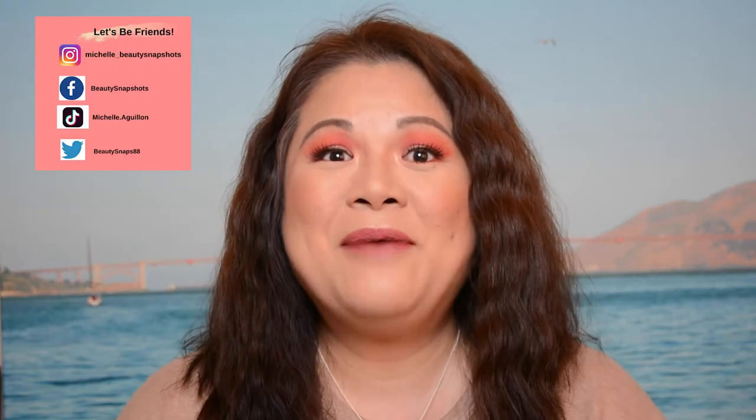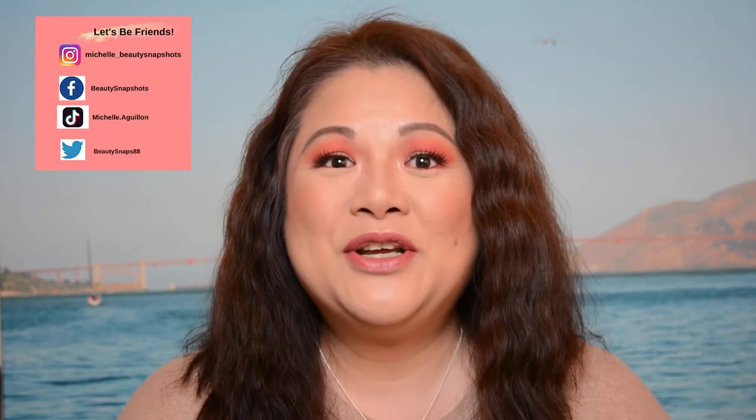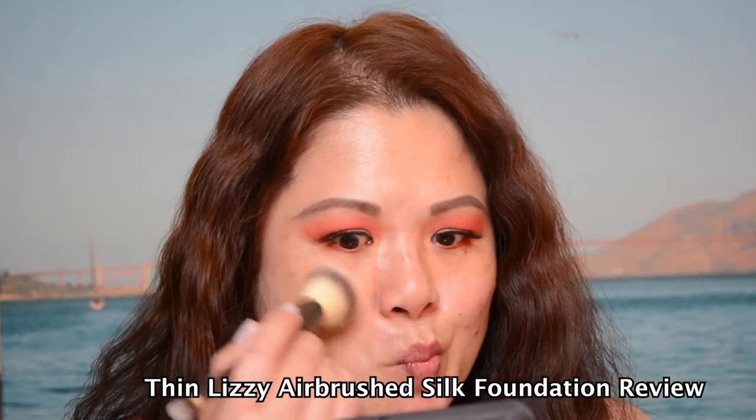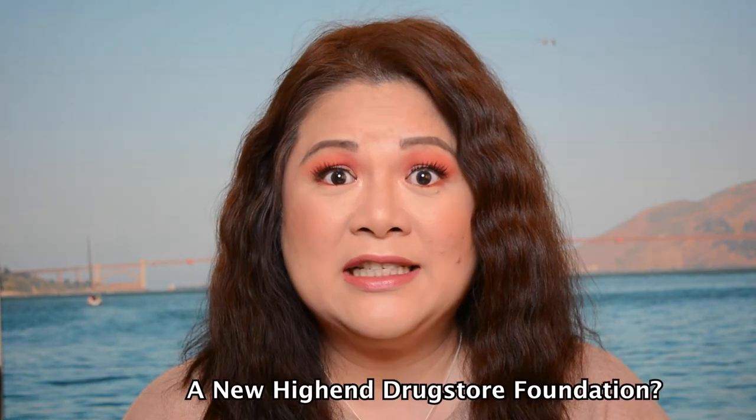Welcome back to my channel, happy Thursday! We're going to be doing a foundation day with you. I picked up this quite expensive foundation — $60 from Priceline. I actually picked it up during the 50% off sale. It's the Tin Lizzie Airbrush Silk Foundation. I'm very intrigued because it's a similar price to buying a high-end foundation from Mecca or Sephora.